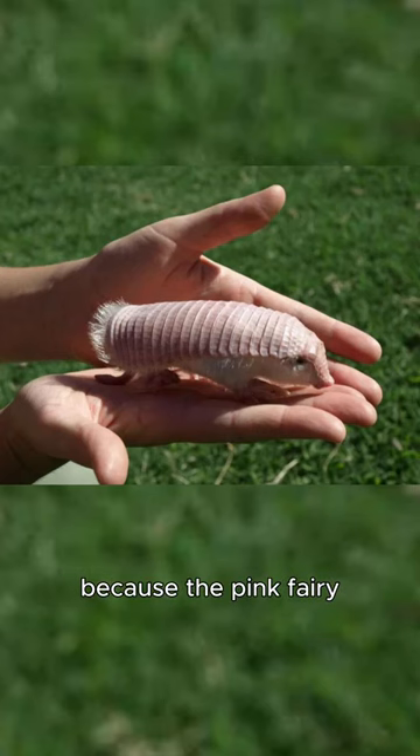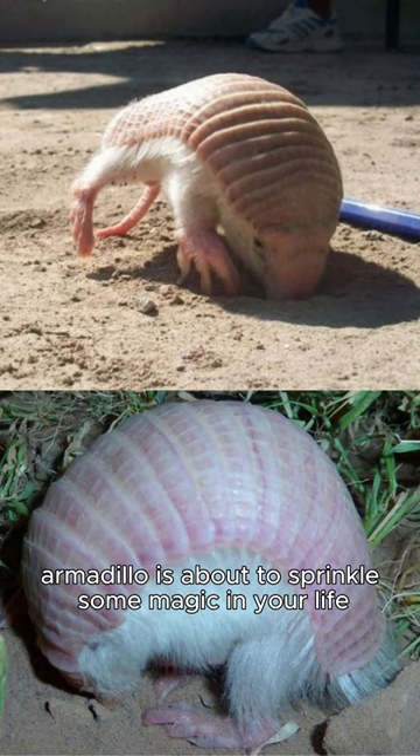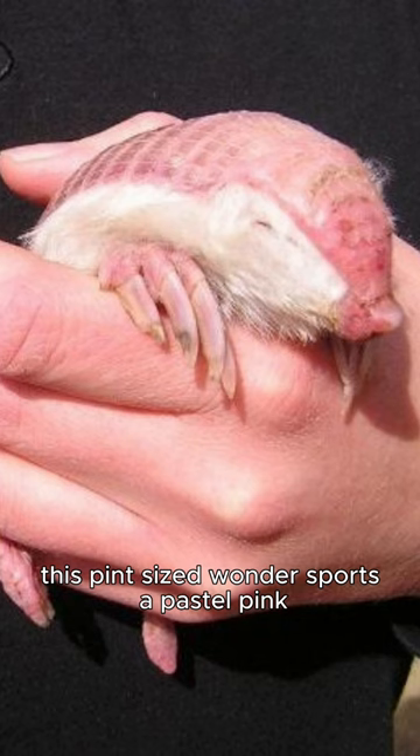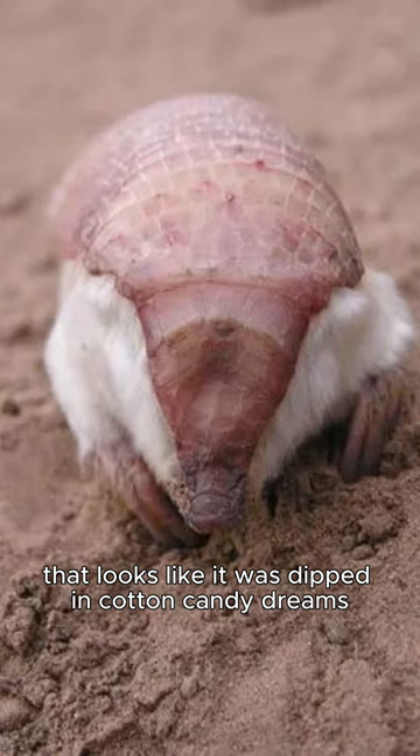Hold on to your fairy wings, because the Pink Fairy Armadillo is about to sprinkle some magic in your life. This pint-sized wonder sports a pastel pink armor coat that looks like it was dipped in cotton candy dreams.